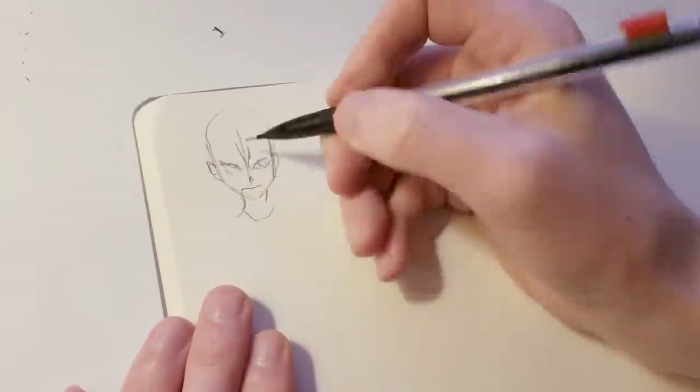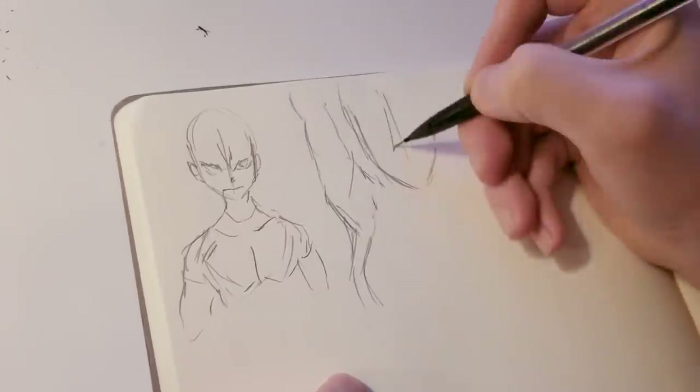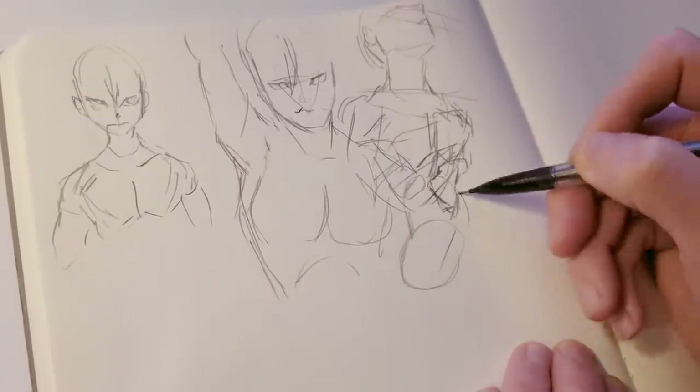Hey guys, Kuzma here, back with another video. In this video today, I'm going to explain the fastest way to get better at drawing. This process is what helped me get better at drawing, and I'm hoping sharing it will help some of you guys out there. Let's jump into it.